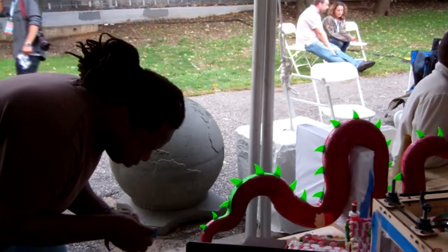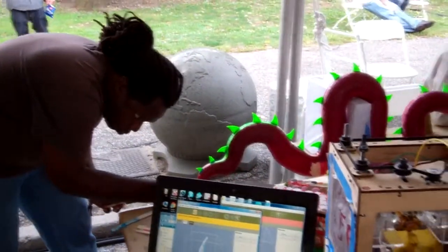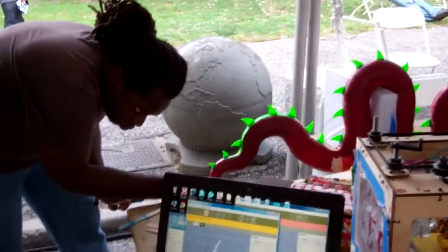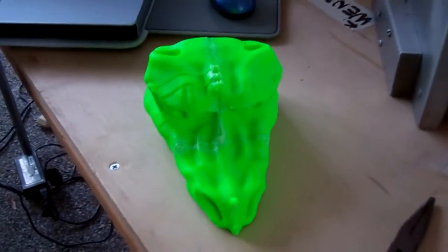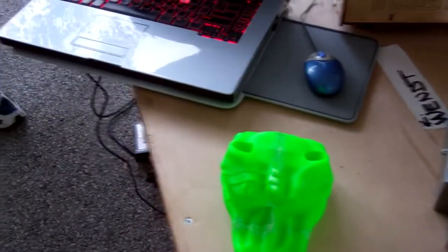Not only is the body coming together, but Mark also put together the head. So we've got the head coming together as well as the bottom of the head, the bottom of the mouth.